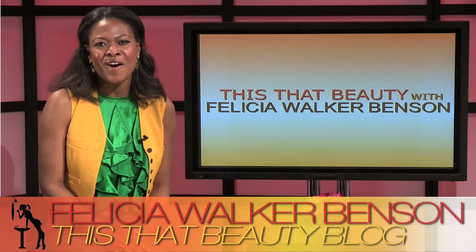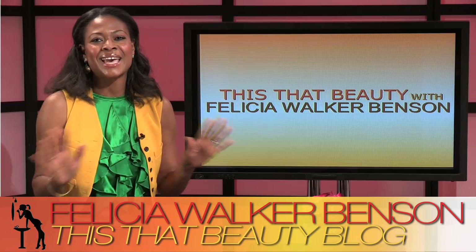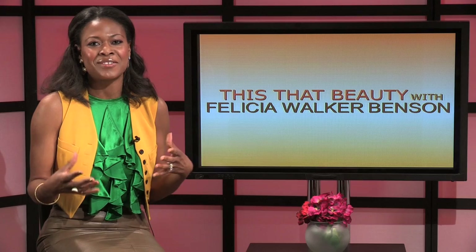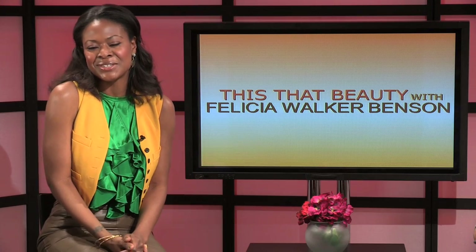Hey everyone, welcome to the All Fashion Week Everything episode of the This That Beauty Show. Today we're going behind the scenes on New York Fashion Week and sharing lots of insights and trends. I've got two spectacular guests. We're going to go through a lot of what you need to know to navigate the fashion and beauty scene for fall 2012.